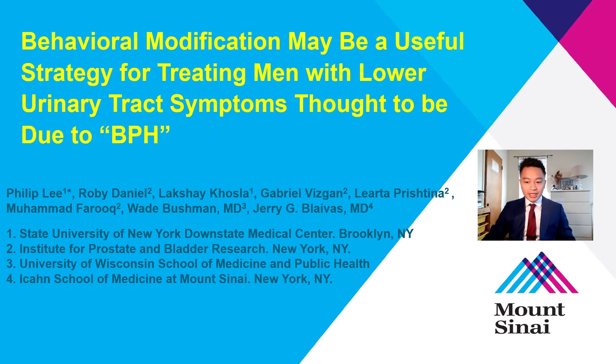Hi everyone, my name is Philip Lee, a fourth year medical student at SUNY Downstate, and my project is on behavioral modification as a treatment strategy for men with lower urinary tract symptoms, thought to be due to BPH.